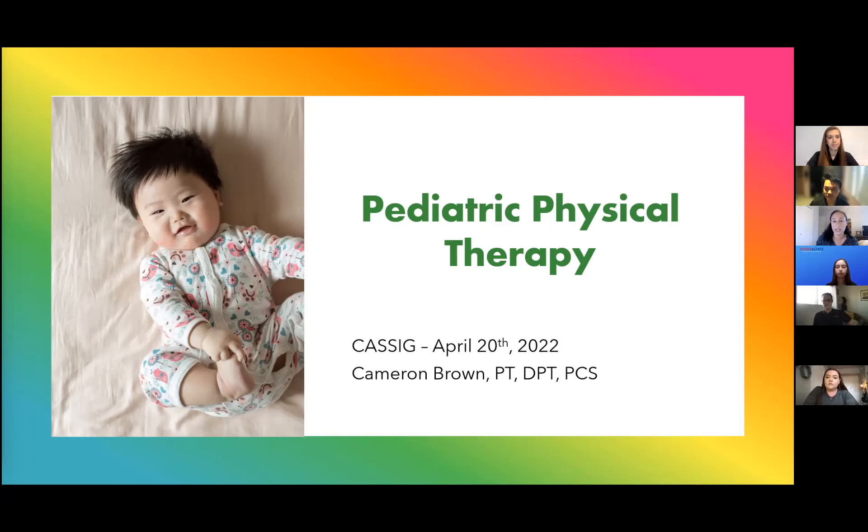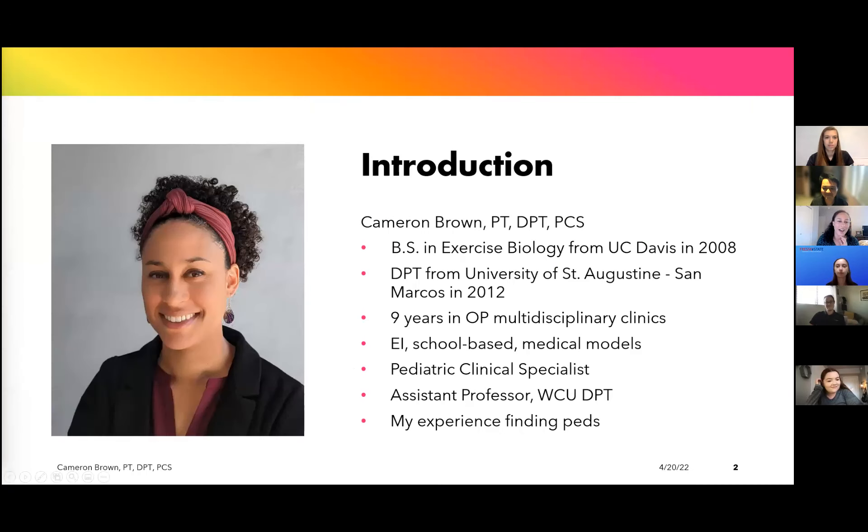Feel free to throw questions in the chat or unmute yourself. I don't want this to feel like another lecture on Zoom. I'm all for people chiming in wherever necessary — slow me down if I'm going too fast. I am Cameron Brown. I graduated from the University of St. Augustine in San Marcos in 2012, another California PT student representing here.